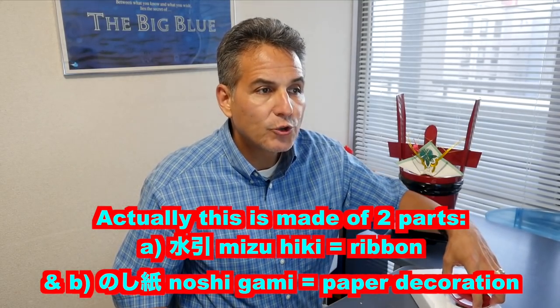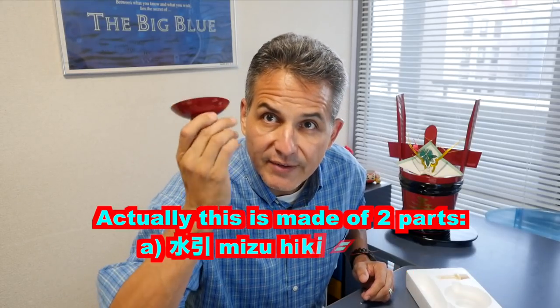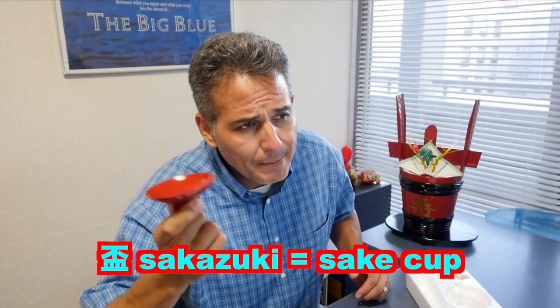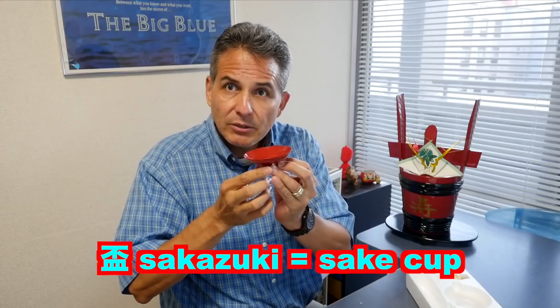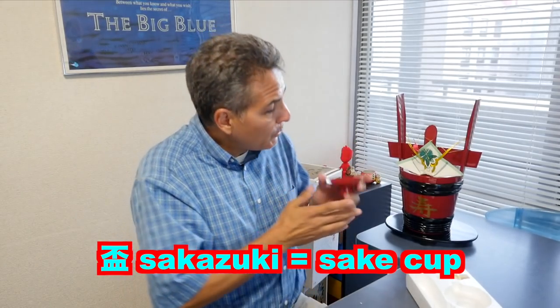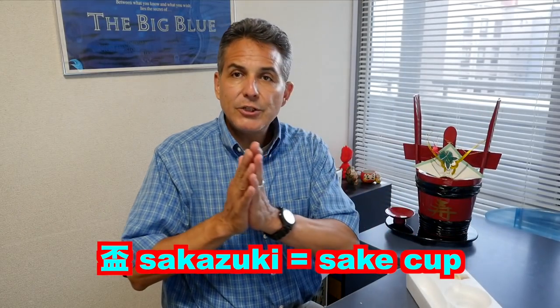Then of course you're going to want a drink, and for that you need this — I never knew this. I've had these before, I have tons of these actually. This is called a sakazuki. It's basically a very shallow little sake cup. So you put the sake in there and drink it. This particular kind of sake display is used at weddings or when you give someone a yuino.